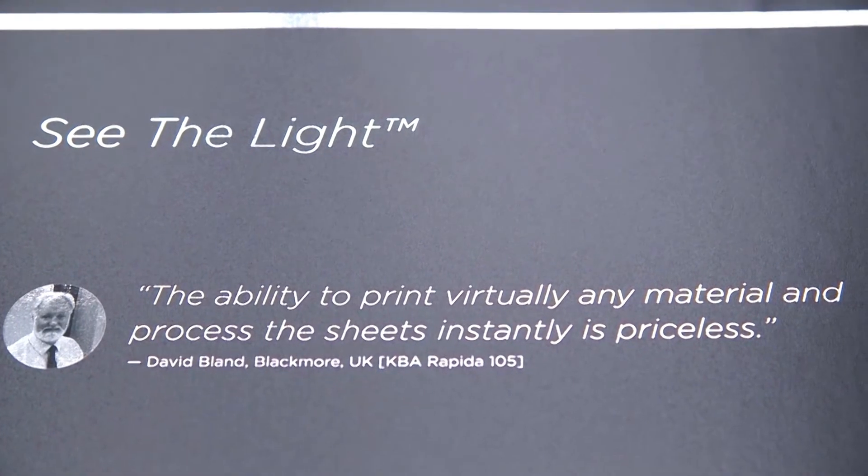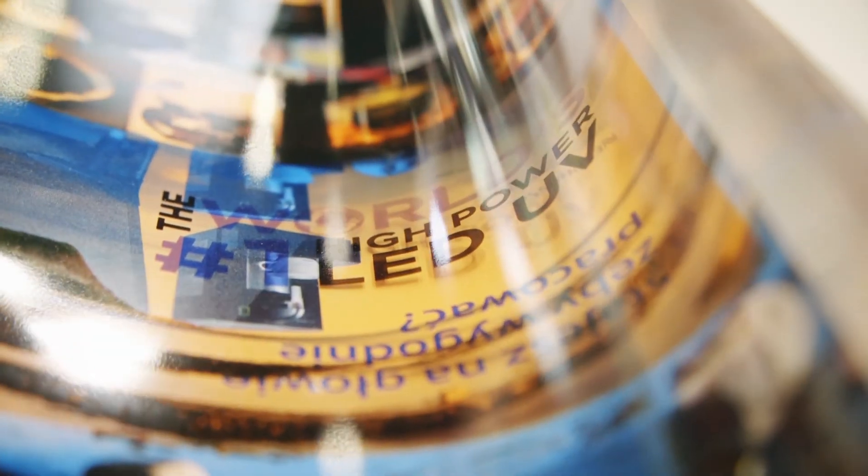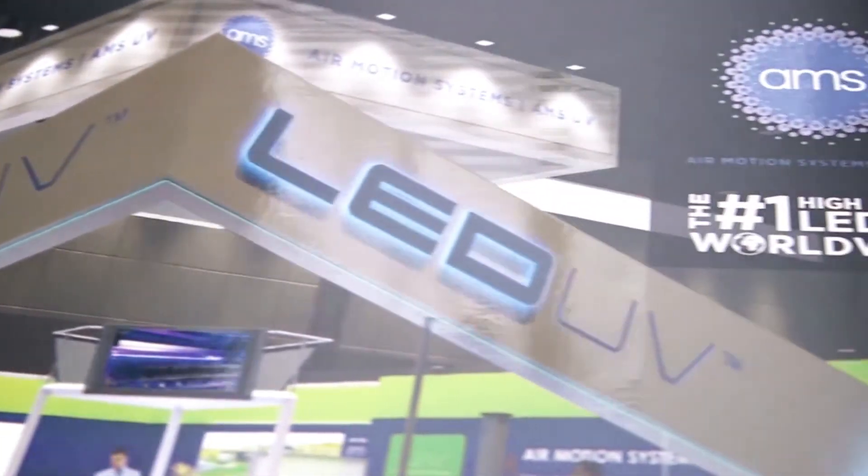It really is an exciting time. Low migration is a big theme for a lot of printers, and not just in the food packaging industries — many printers are looking for better technology that's more eco-friendly. Our LED technology is also compatible with the newest generation of low migration inks, and we've got quite a few customers taking advantage of that too.